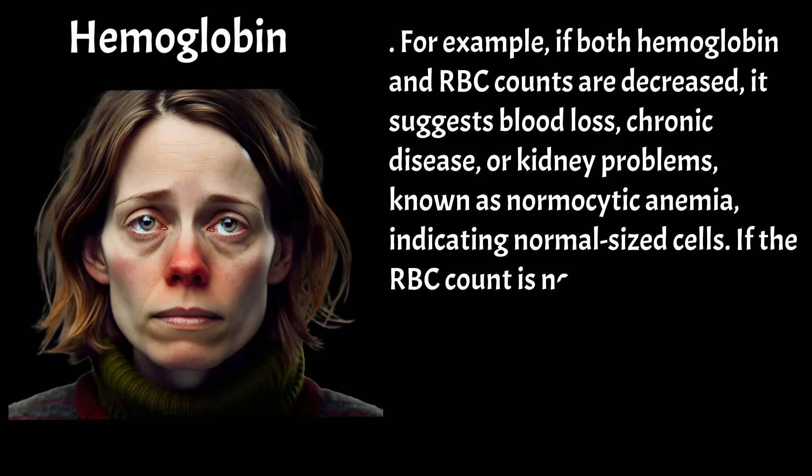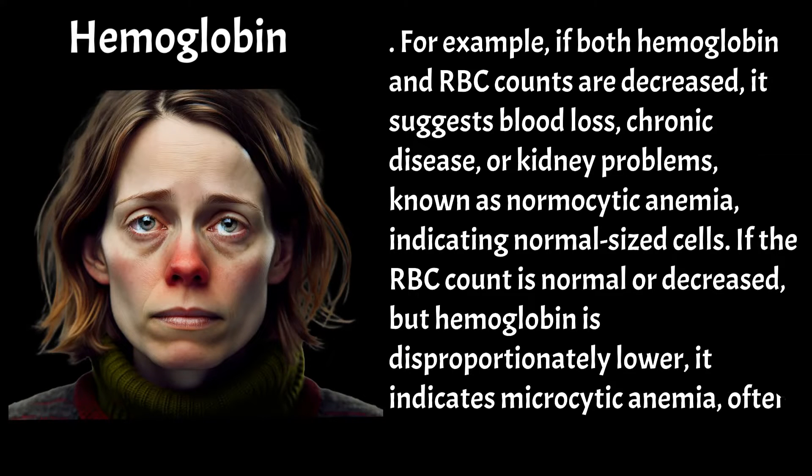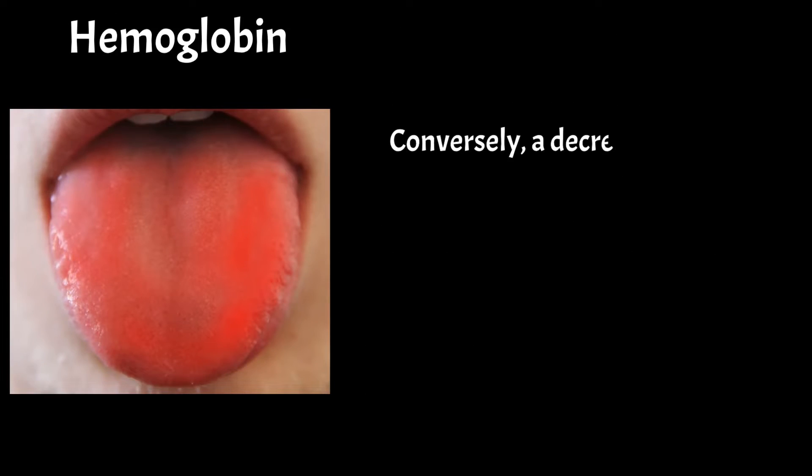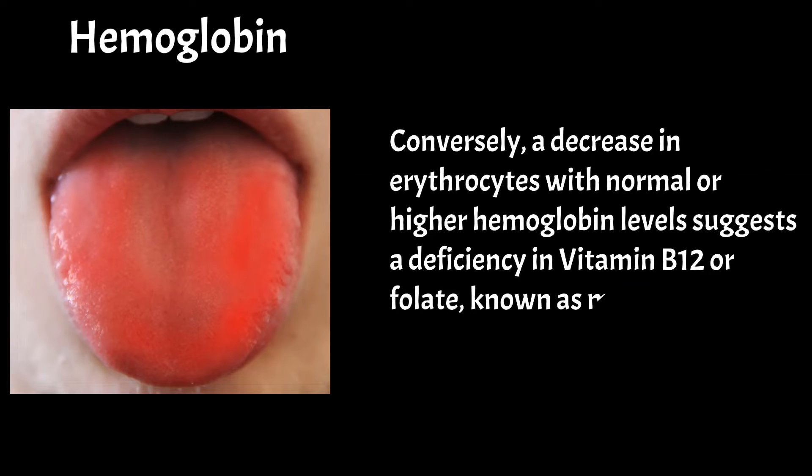If the RBC count is normal or decreased but hemoglobin is disproportionately lower, it indicates microcytic anemia, often due to iron deficiency. Conversely, a decrease in red blood cells with normal or higher hemoglobin levels suggests a deficiency in vitamin B12 or folate, known as macrocytic anemia.